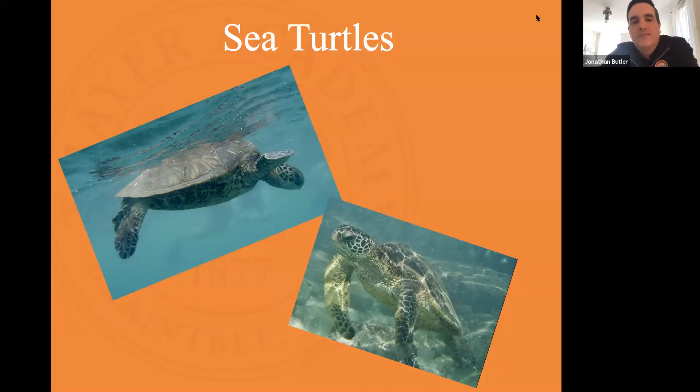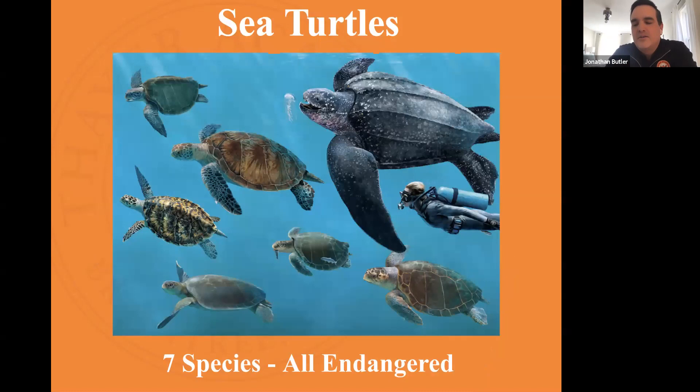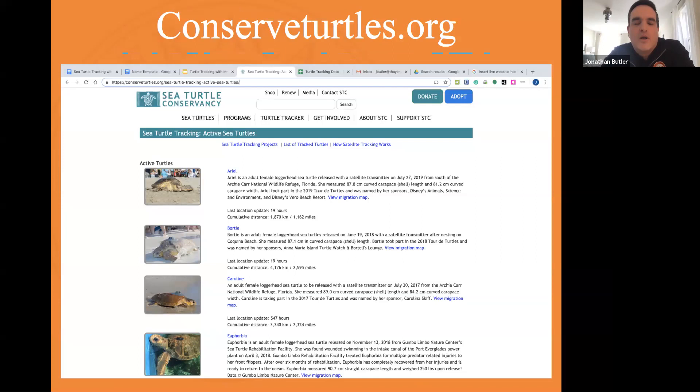Good — they need to go back to their natal beach to reproduce, but they also need to find food which isn't always where their nests are. They tend to move to warmer waters in winter. Tracking sea turtles, understanding where they go and where we need to protect them, is all very important. For our class we go to the conservedturtles.org website — it's located on the East Coast and tracks turtles swimming through Florida waters and areas we're familiar with.